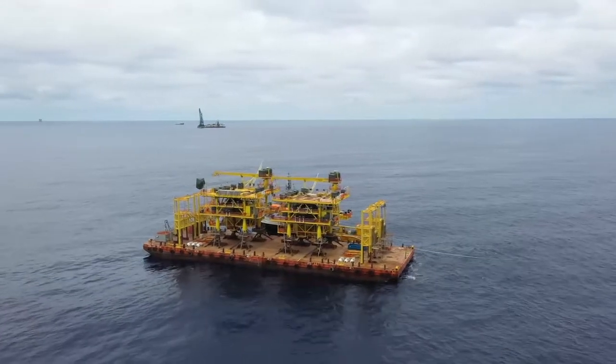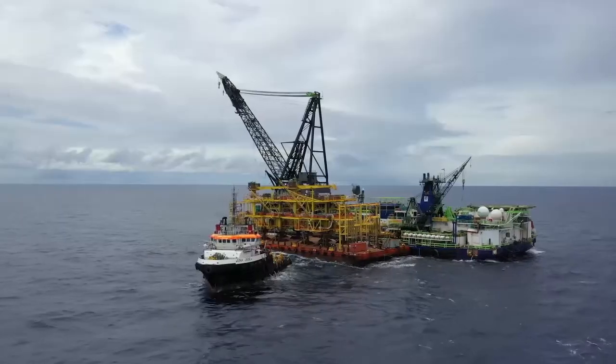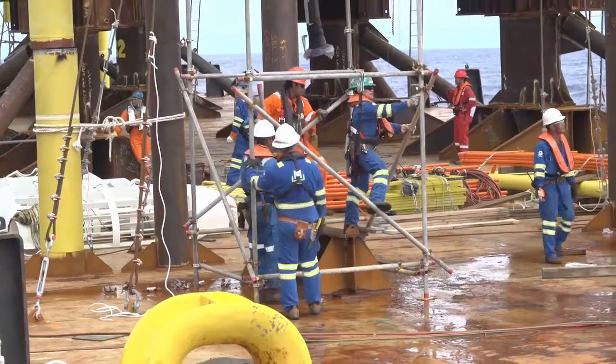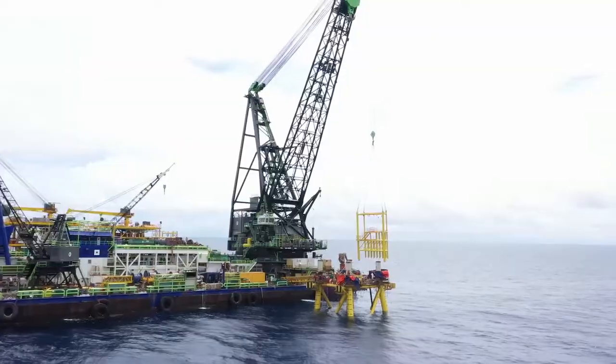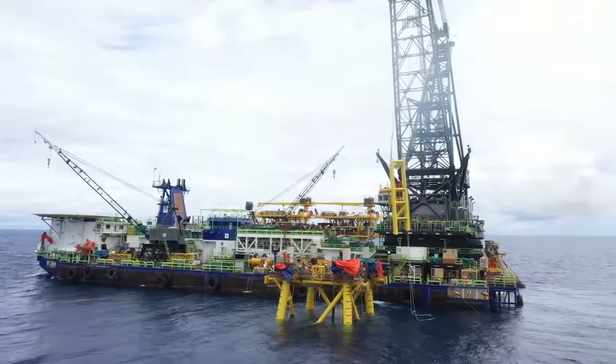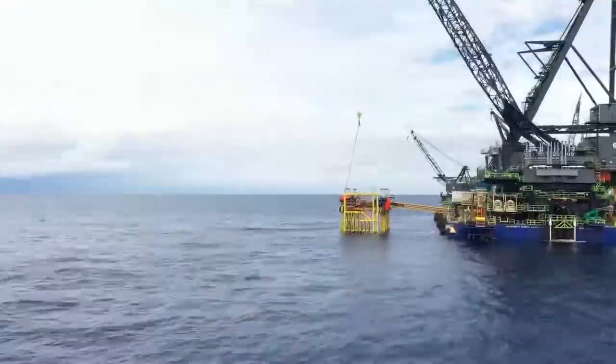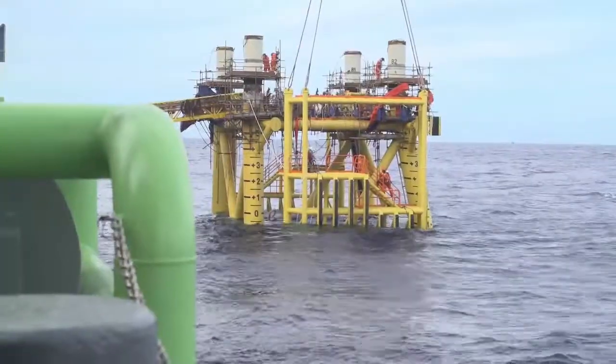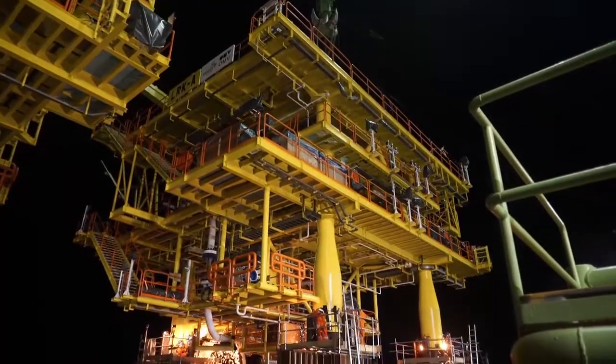The offshore installation of the Larak jacket took approximately 10 days, from June 11 to June 22. The Larak Wellhead platform consists of a four-pile-through-leg jacket. The installation sequence comprised of the jacket being side-lifted, up-ended, and set down on the seabed using the DB30's main crane.